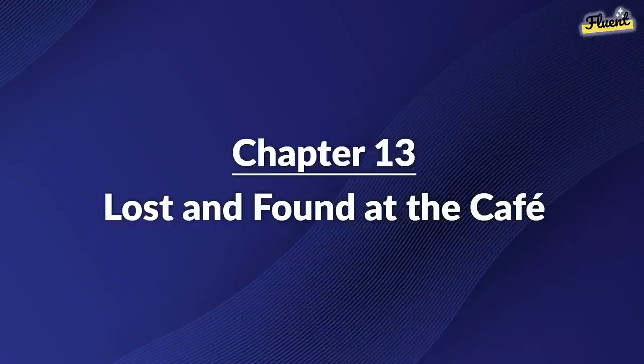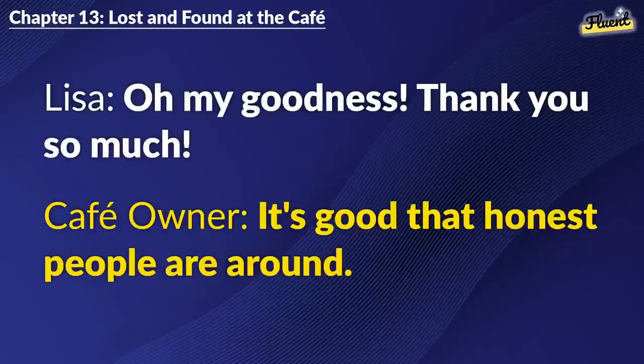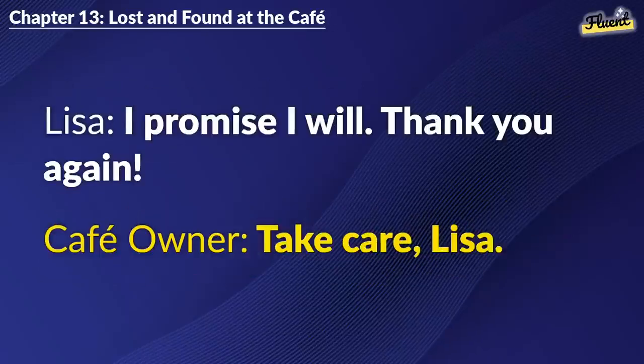Chapter 13: Lost and Found at the Cafe. Excuse me. I think I left my wallet here. Ah, you're in luck. Someone handed it in. Oh, my goodness. Thank you so much. It's good that honest people are around. I'm so relieved. Can I buy you a coffee? It's on the house. Just be more careful next time. I promise I will. Thank you again. Take care, Lisa.